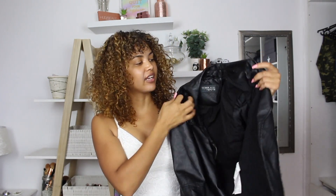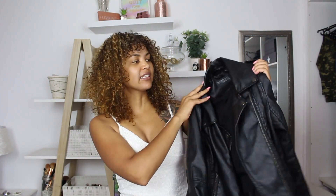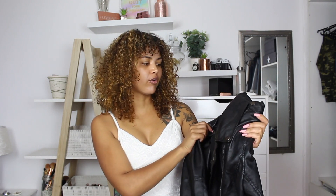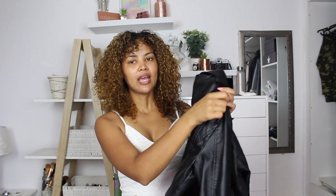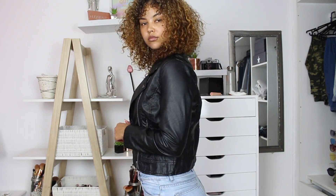A leather jacket is definitely something that you will need. It doesn't have to be genuine leather if that's not what you can afford — this one is from Cotton On and these leather jackets go for about 700 rand or so, and it really lasts long. You can pair it with anything and it can dress down something like sequins — if you're wearing a sequin dress or top, a leather jacket over that will make it more casual.